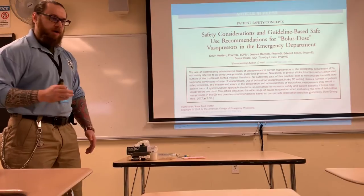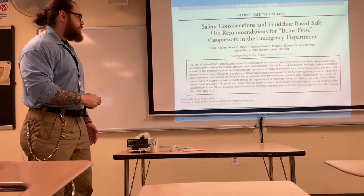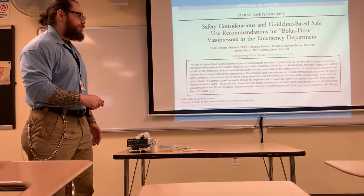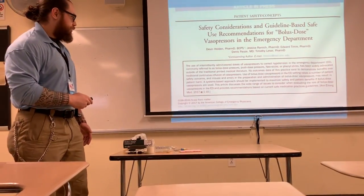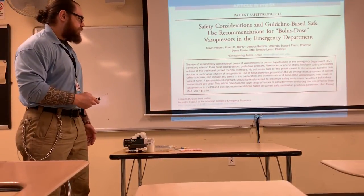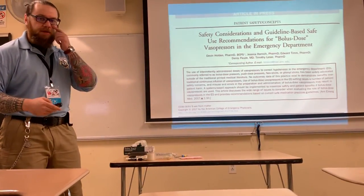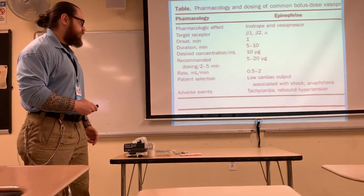Now, some precautionary things I want to talk about. There was an article published called 'Safety Considerations and Guidelines-based Safe Use Recommendations for Bolus Dose Vasopressors in the ED.' What they essentially found were the problems and safety measures that need to be followed for safe administration of this drug.